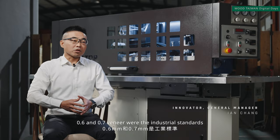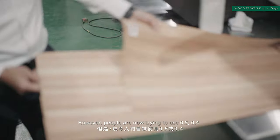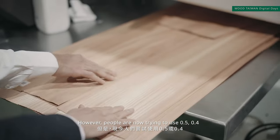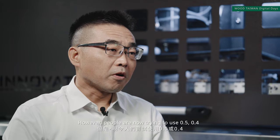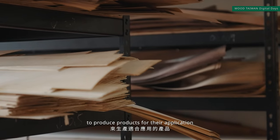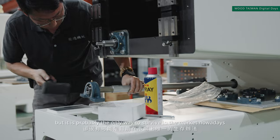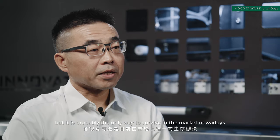Back to the 70s, 0.6 and 0.7 of the veneer are the industrial standards. However, people now are trying to use 0.5, 0.4, or even 0.3 veneer thickness to produce products for their applications. It is challenging, but it's probably the only way to survive in the market nowadays.